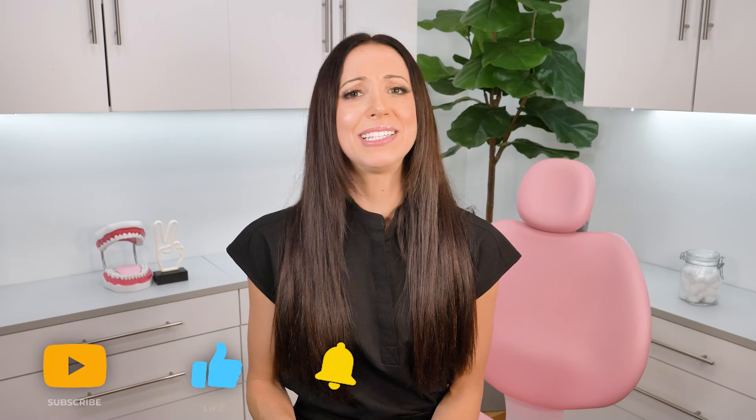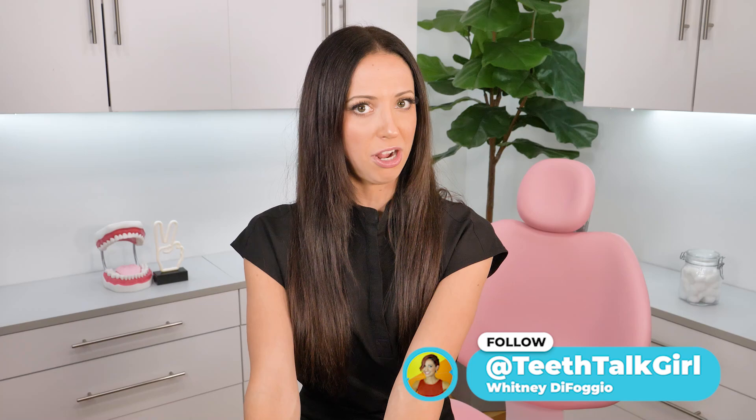I hope this video helped you. Please like and subscribe and turn on your notifications if it did. And until next time, I'll see you on Instagram at teeth.girl. Peace, love, and teeth.